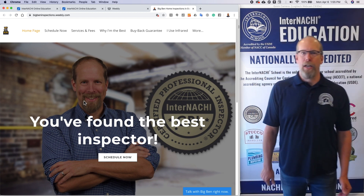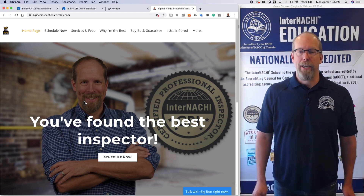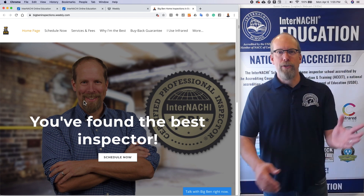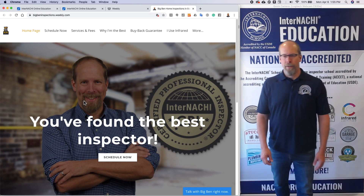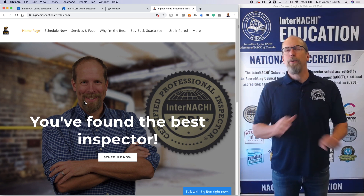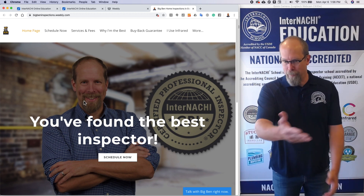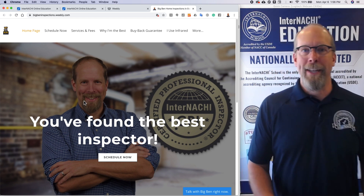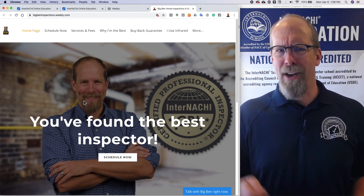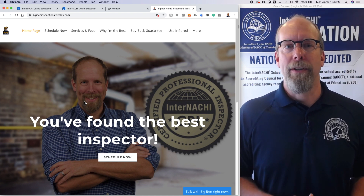The InterNACHI CPI logo says just that. No one else on the planet can say they're a Certified Professional Inspector unless they are trained and certified through InterNACHI. People on Google searches are looking for inspectors who are professional and certified — those three trademarked words. When someone lands on your website, they want to confirm you are what they've been looking for: the best inspector. So I tell them — here's a picture of me, and I am a Certified Professional Inspector. The call to action is to schedule. Every page on my website has that call to action: Schedule Now.